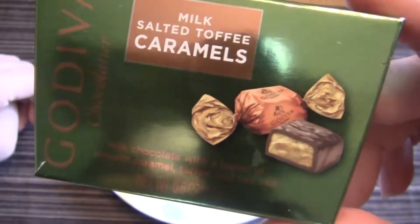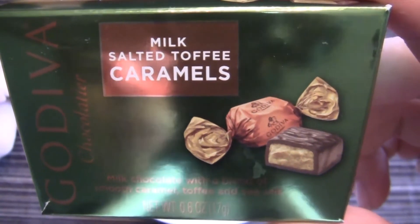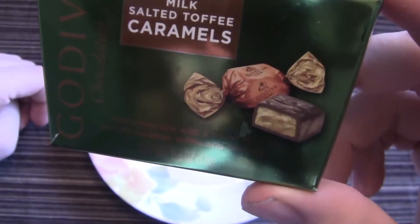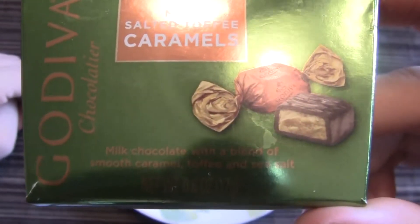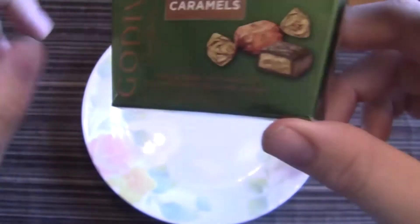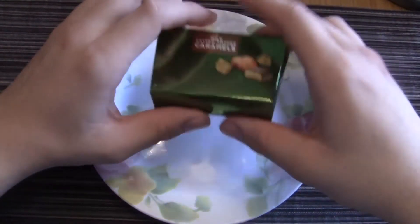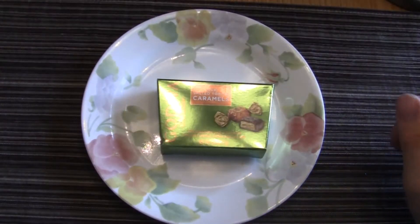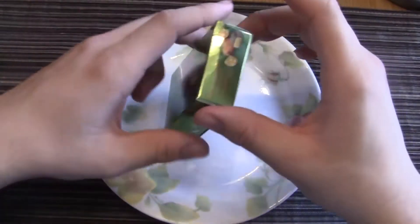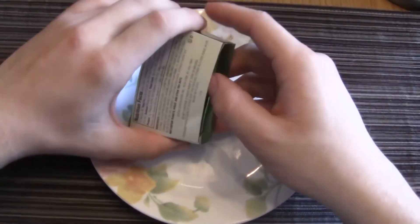Godiva Chocolatier — I love Godiva. Milk salted toffee caramels, or 'caramels' if you want to be fancy. Milk chocolates with a blend of smooth caramel, toffee, and sea salt. That sounds good! I was sent these, as well as the next item, by some family.